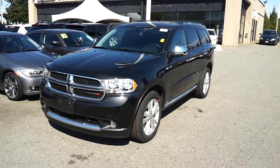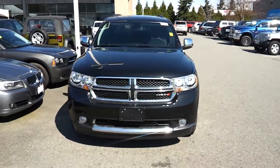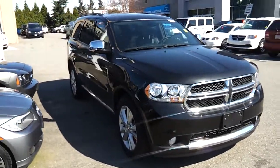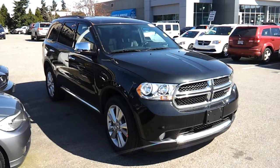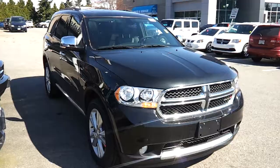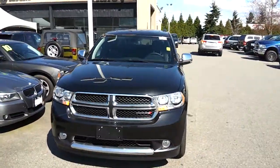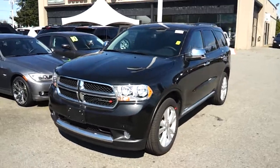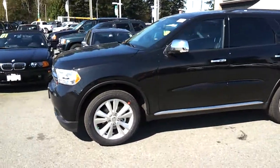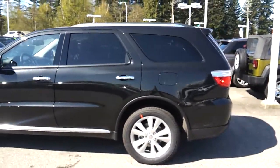Hello ladies and gentlemen, this is Norm from gotestdrive.ca. Let me introduce you to the 2013 Dodge Durango — this is a Crew Edition with a V6 3.6, almost 300 horsepower, and this one is all-wheel drive. You don't need to worry about the winter or going camping or deep snow or mud. It has nice big 20-inch wheels, is black in color, and it's a 7-seater.